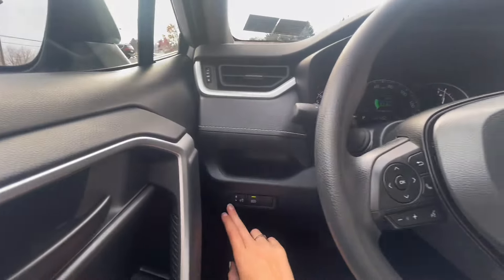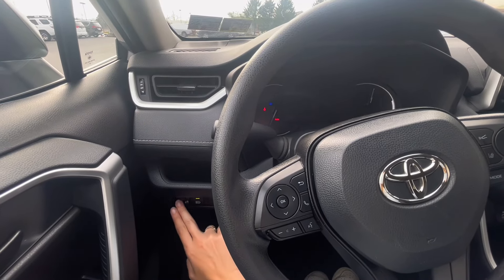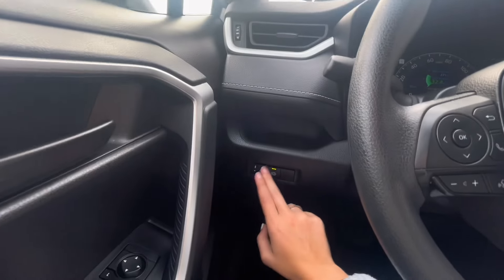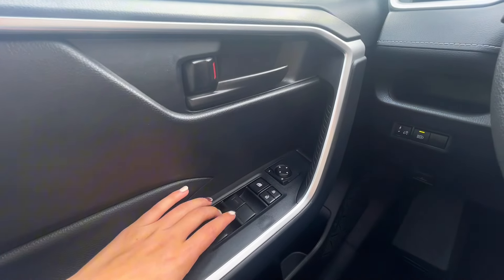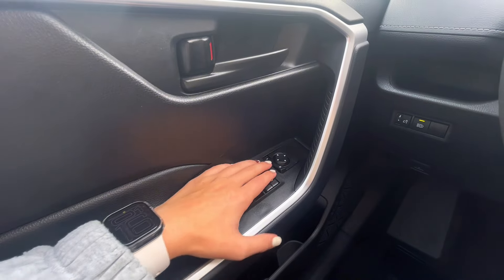Behind the wheel on the left is your lighting setting for your instrument panel as well as your auto high beams on and off. The lighting setting adjusts your instrument panel as well as your center screen. Above your lighting is a little pocket where you can put an extra key fob or something like that. On your door panel you have your window controls, door locks, child lock, and mirror controls.